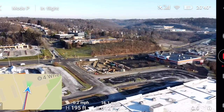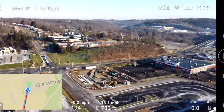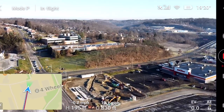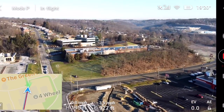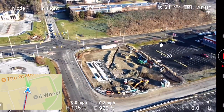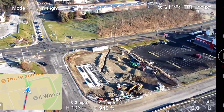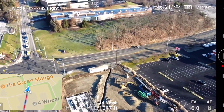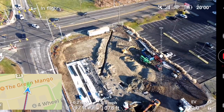Yeah, I think I might have been a little bit too low and the building interference was kicking in. There it is right there — that was the old bank. Now supposedly they're building a car wash here, so I don't know.